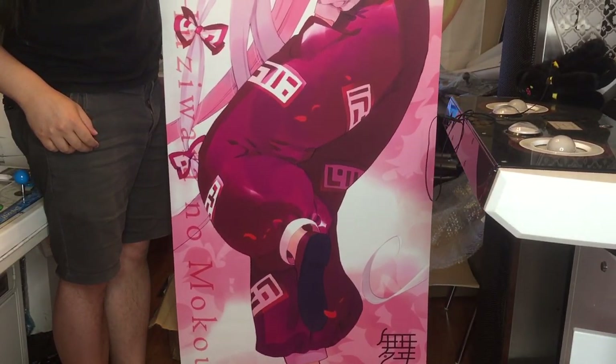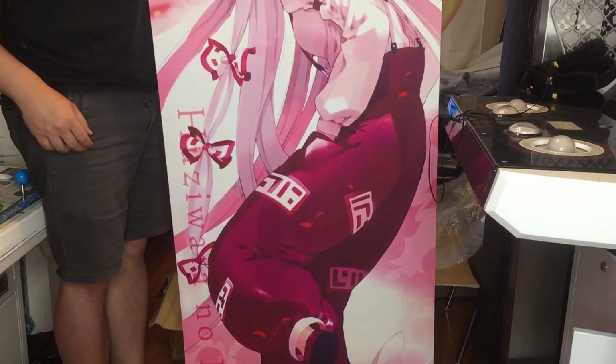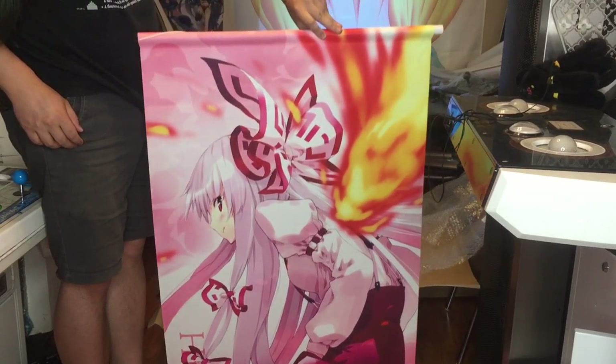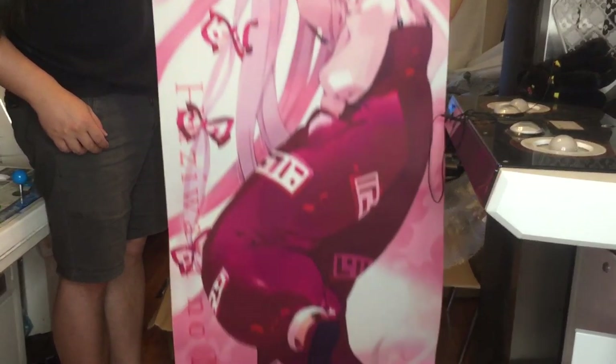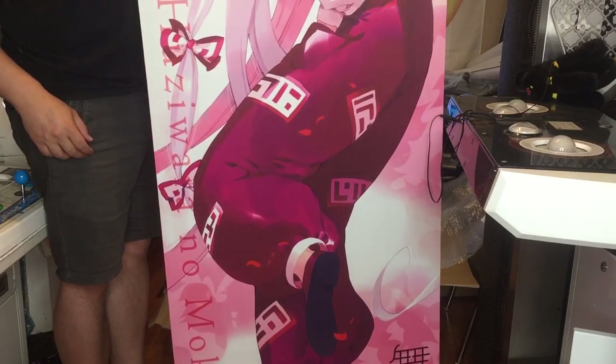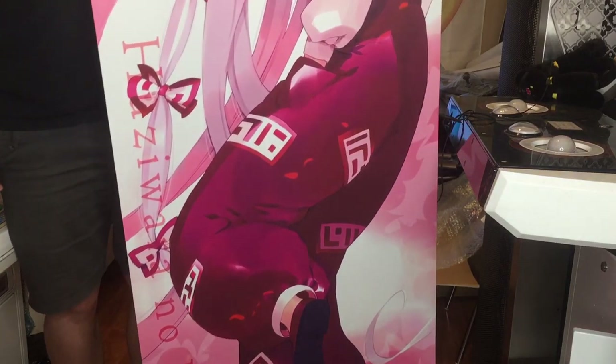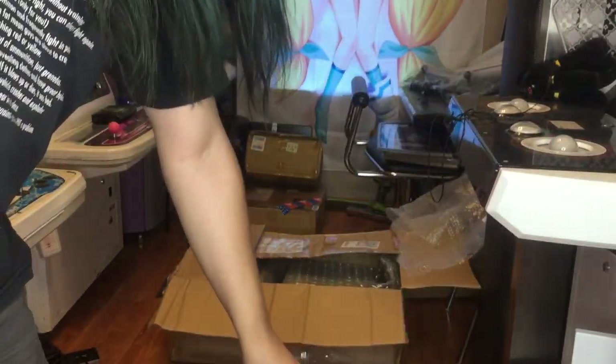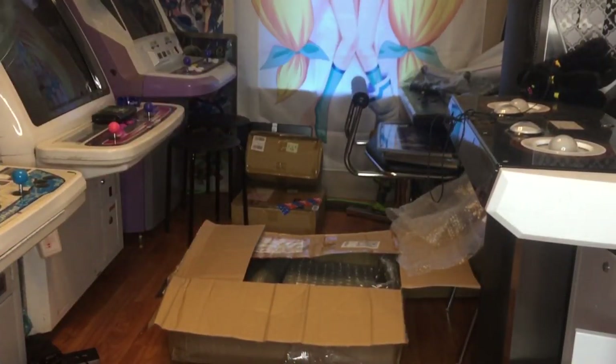That was actually a very large tapestry. I'm gonna walk it down here so you can see the rest of it. Very good looking. All right guys, that's it for this video. We'll be back soon — I'm finally opening up that Vuelix Versus, so look forward to that video. We will see you next time.